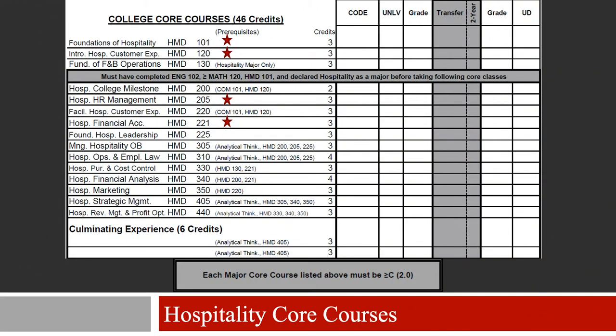Let's take a closer look at the right side of the degree sheet with the hospitality core courses. This curriculum will guide students through the knowledge and skills needed to take them from an entry-level position to a managerial position, through leadership, business, and strategic management skills. Changes to the transfer credits on the core curriculum include: Accounting 201 will no longer be an approved substitution for TCA 221, or Hospitality Accounting 1. Students should take TCA 221, which will equal HMD 221 at UNLV.